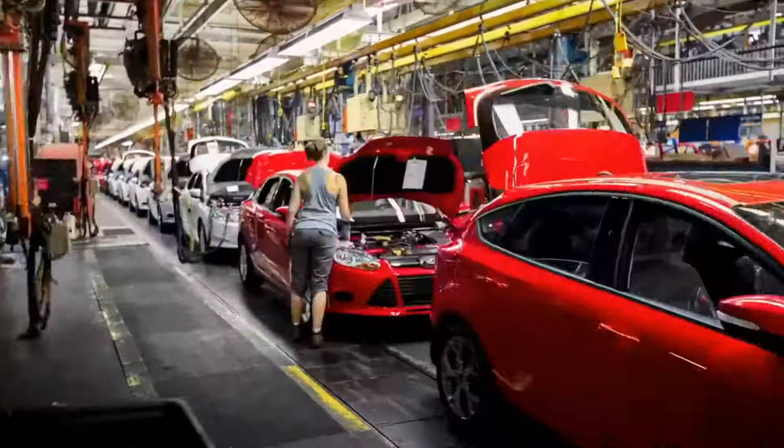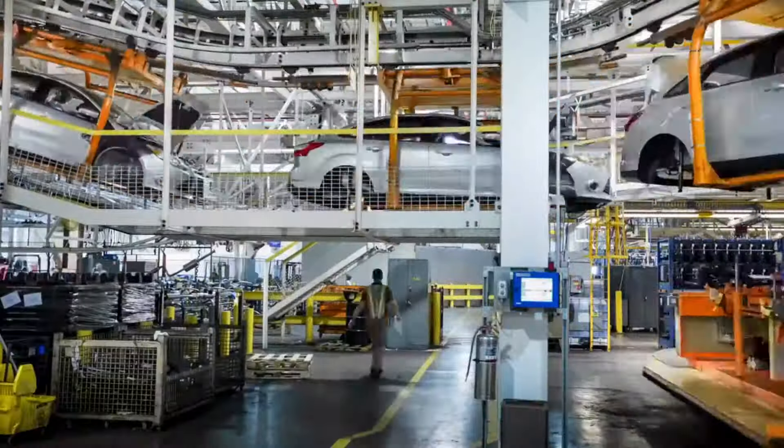2011: Ford begins to build gasoline-powered, hybrid, and electric vehicles on the same assembly line at its Michigan assembly plant.